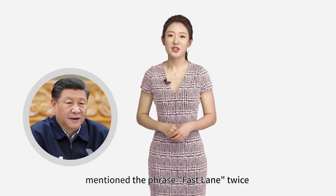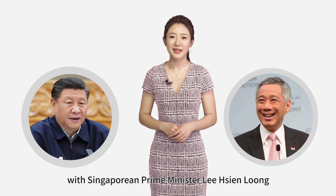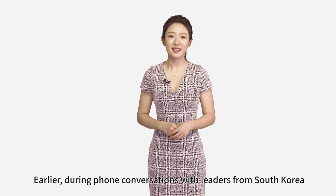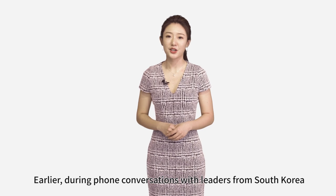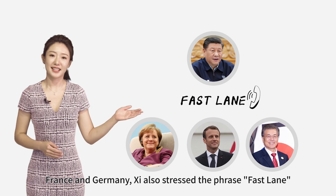Chinese President Xi Jinping mentioned the phrase 'fastlane' twice in a recent phone call with Singaporean Prime Minister Li Xianlong. Earlier, during phone conversations with leaders from South Korea, France, and Germany, he also stressed the phrase 'fastlane.'